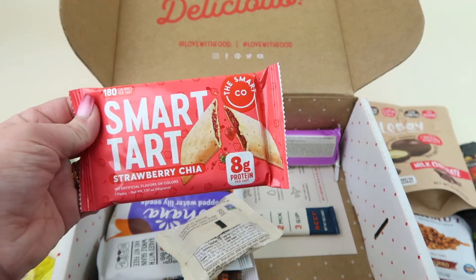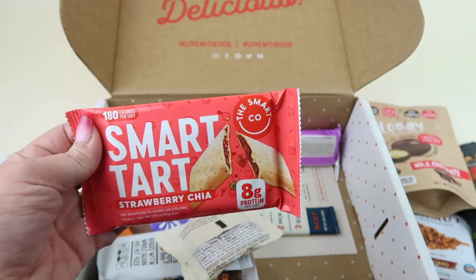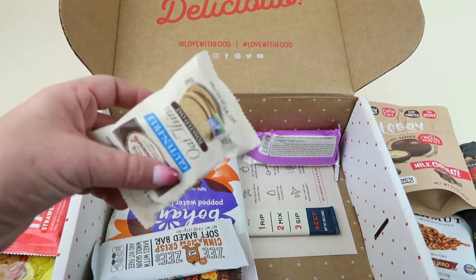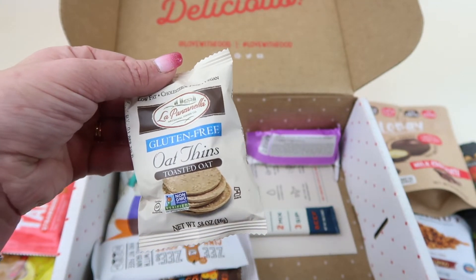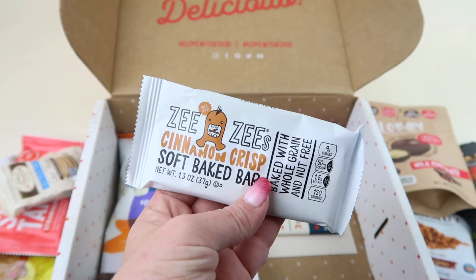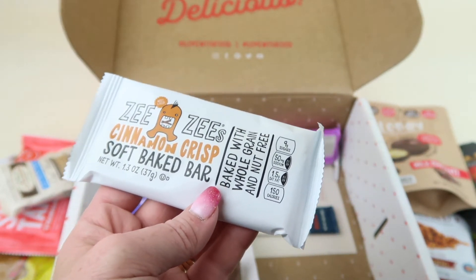We have a Smart Tart in strawberry chia — sort of like a healthy pop tart. My husband likes these; they're 180 calories per pop tart. We also have Oat Thins, toasted oat and gluten-free — I thought they were cookies at first, but they're just little crackers.